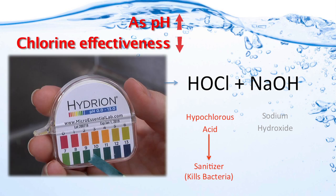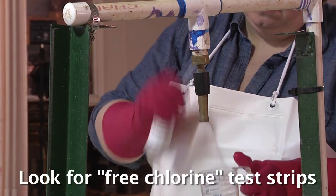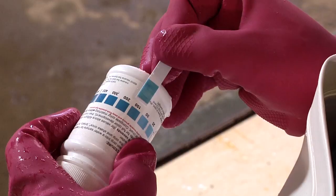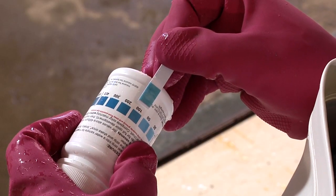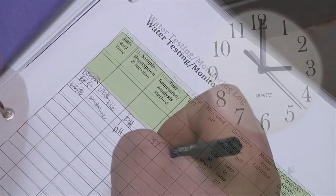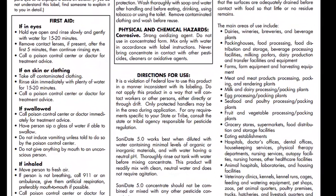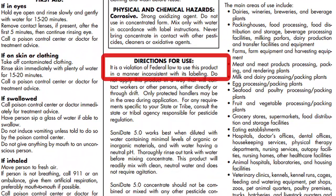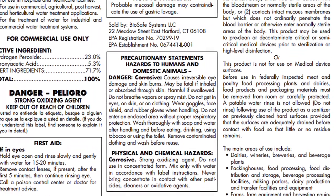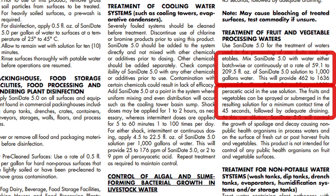If the pH increases to alkaline, hypochlorous acid concentrations will decrease. Therefore, it is important to measure the free chlorine content and the pH of your wash solutions to make sure you have enough available free chlorine in the form of hypochlorous acid. You will want to do this at startup and at least every two hours of constant running. More frequent checks may be needed if organic matter is accumulating in your system. Remember, when it comes to chemical use, the label is the law. Read and abide by the label guidelines. Check your product's label to assure it has an EPA registration number and to determine the appropriate concentration and contact time for washing produce.